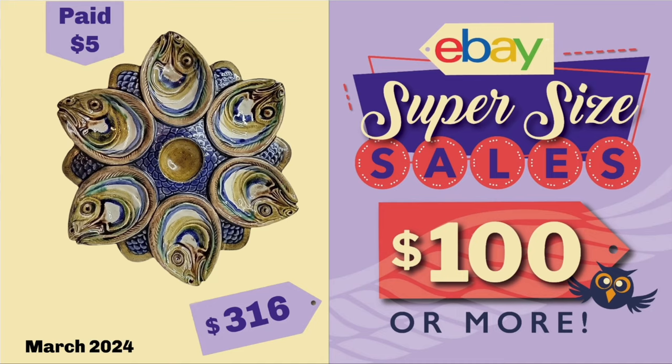That concludes another super-sized sales. Keep posting your sales, and more importantly, keep listing. Tackle that death pile — you never know what's in it that might sell right away. Thank you so much for watching. Comments are always appreciated, and I'll see you all next time. Have a profitable and productive week on eBay.